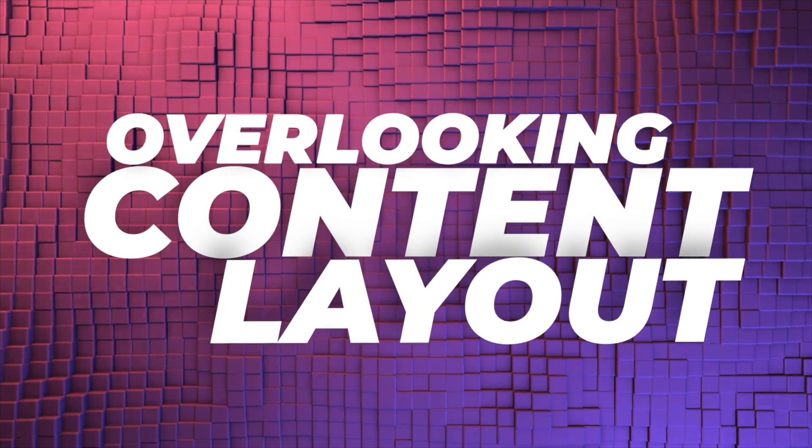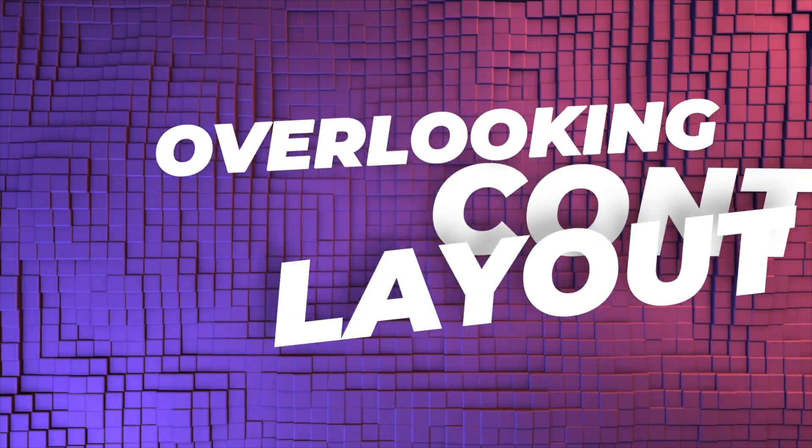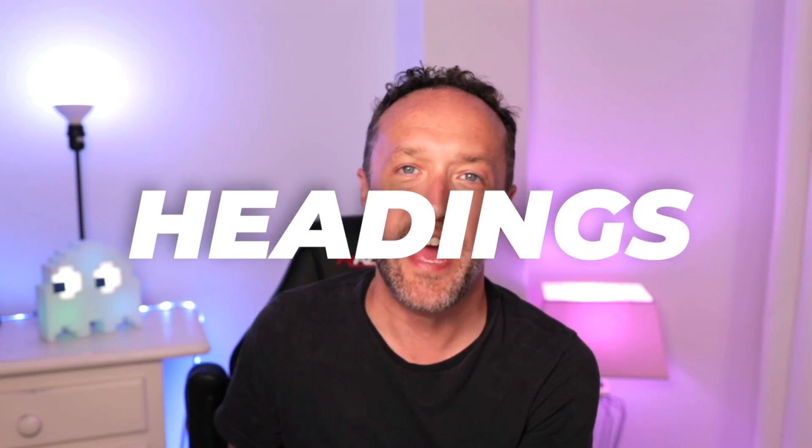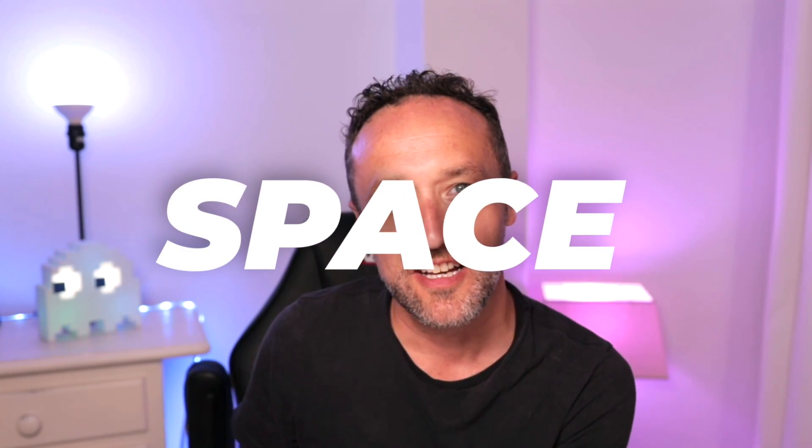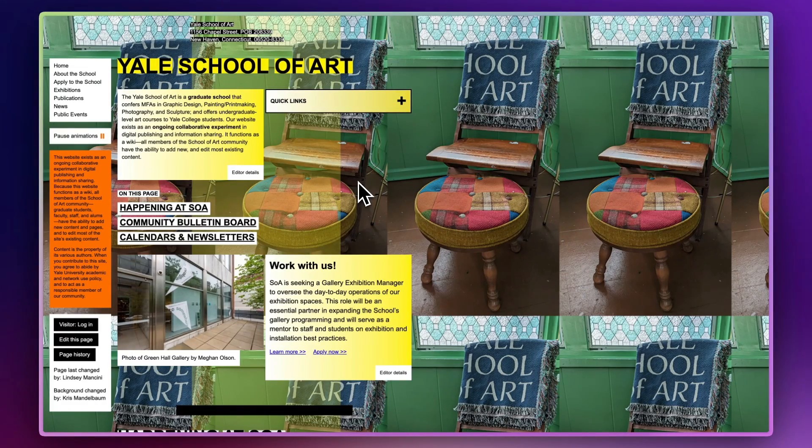Let's move on to mistake number eight, which is overlooking your content layout. If you fail to lay out your content in a nice and clear way, it can make it hard to read and it can have a negative impact on your user's experience. By organising your content well, by using things like headings, subheadings, bullets, and making good use of space, you can increase the readability of your content and keep your users engaged. Here's a website that's not making good use of content layout — it's the Yale School of Art website. As you can see, at first glance, there is a lot going on.